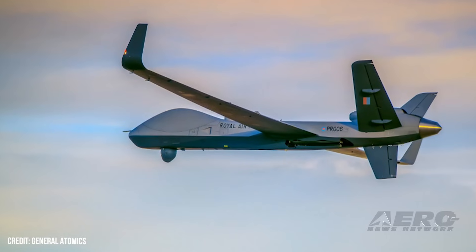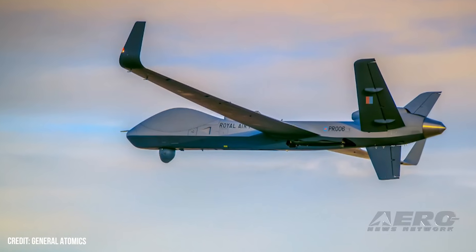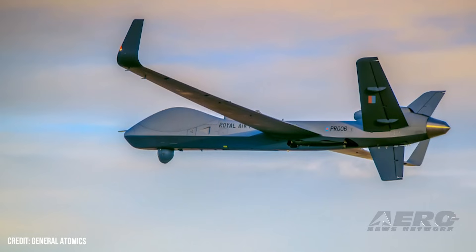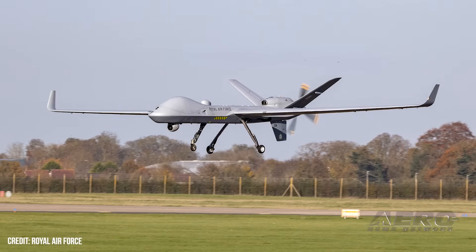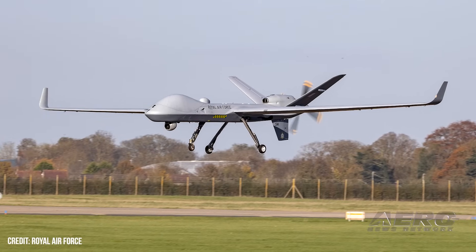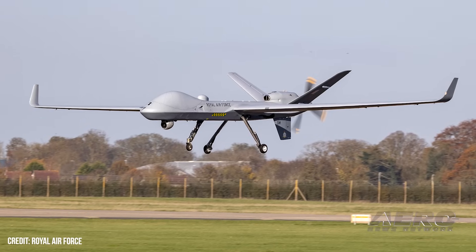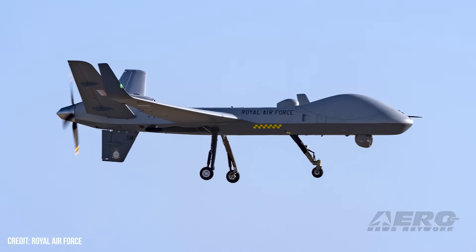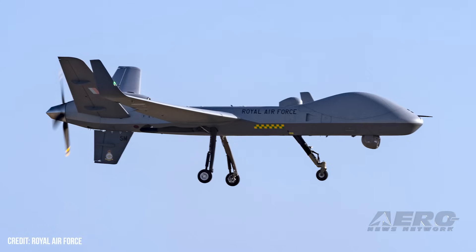The Military Aviation Authority of the UK announced it issued a military-type certificate to the Royal Air Force's Protector RG Mark I uncrewed aircraft system, also known as the MQ-9B, manufactured by General Atomics Aeronautical Systems, Inc. GAASI is the first manufacturer of large unmanned aircraft to receive an MTC, based on its meticulous compliance with Stanag 4671, the NATO standard for UAS airworthiness. Securing the MTC has been the long-term goal of GAASI since the inception of the MQ-9B program in January 2014.